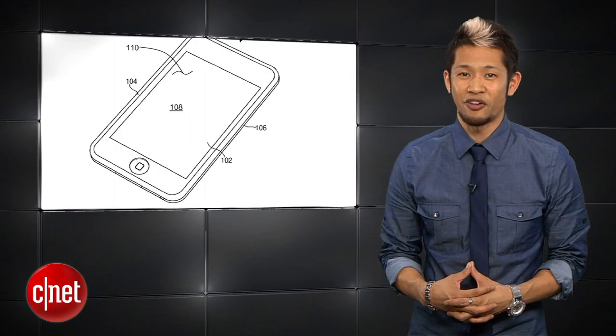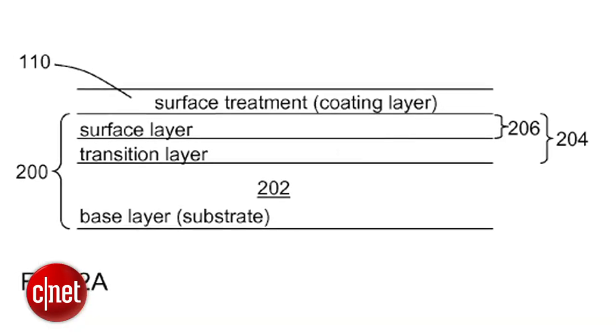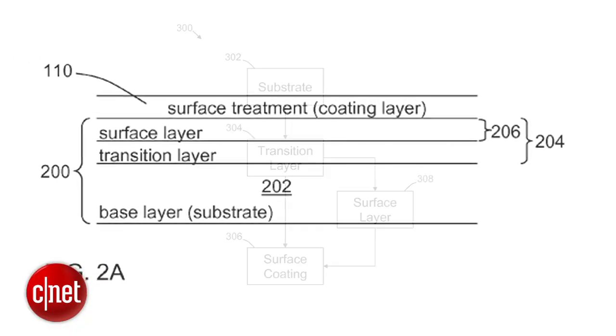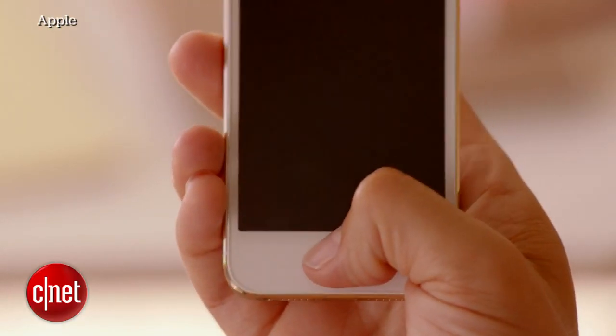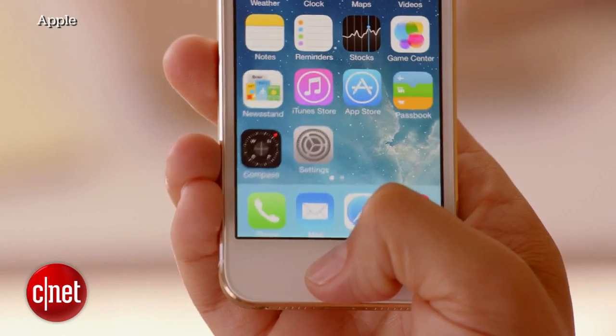It's a multi-layer process with a base sapphire layer, a transition layer that bonds the surface layer to the base, and finally the oleophobic coating on top. But with iPhone displays rumored to be in production by other manufacturers in May, the sapphire plant could be just for the iWatch.